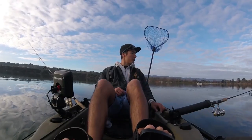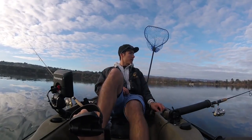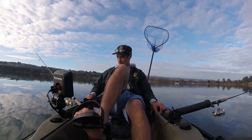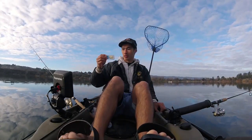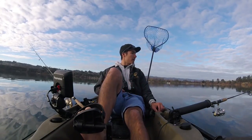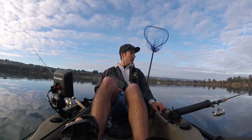Now we're on the lake. We're actually trolling already. We're going to be trolling for some trout today. We're here at Chabot Lake Pleasanton. We're fishing right now with some grubs — just a little curly tail grub, like a 2-inch white. We're going to be trolling around today, see if we can get a bite.